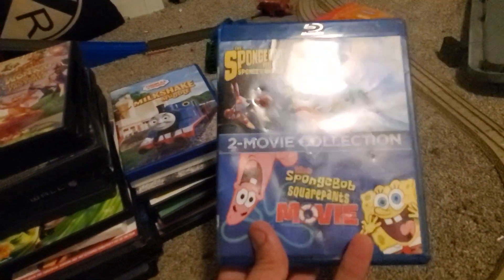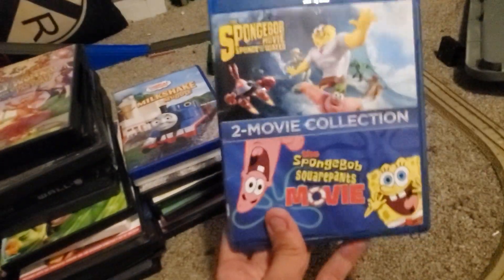Up next we have the SpongeBob 2 Movie Collection, which includes Sponge Out of Water and The SpongeBob SquarePants Movie. Also, who's hyped up for the third movie? Let me know in the comments. Here's the front, back, side, and disc.